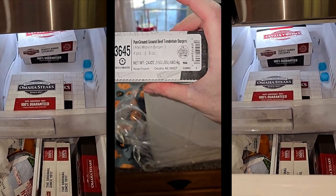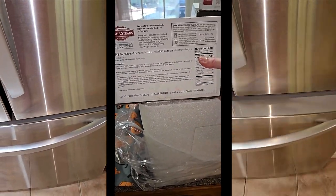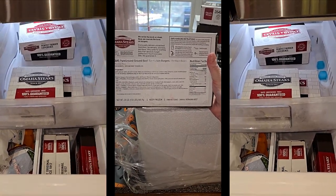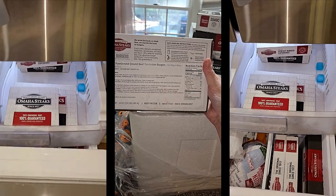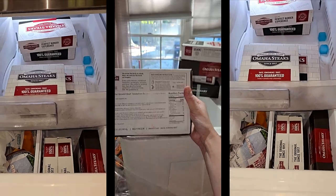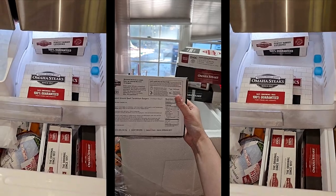Filet mignon burgers — four pieces, six ounces each, keep frozen. For preparation: appliances vary, adjust cook times accordingly, cook thoroughly to an internal temperature of 160 degrees. While still frozen, thaw in refrigerator — so we'll have to plan a day ahead. Overcooking can result in a dry product. You can pan fry, broil, or grill frozen. Like remember how you made the burgers at the party? You can grill them frozen — they had stuff like that at the German butcher too.